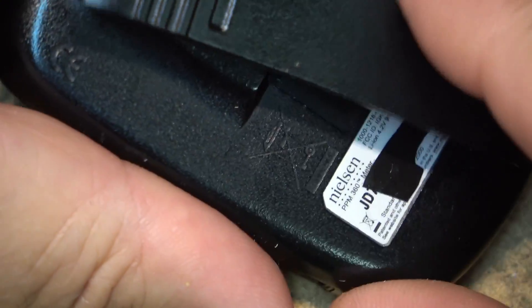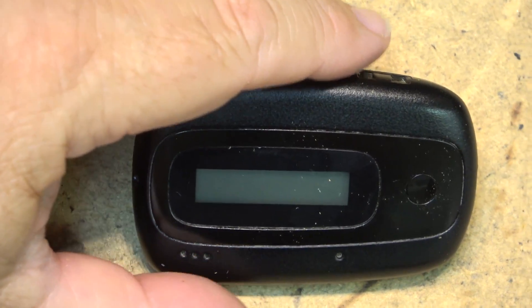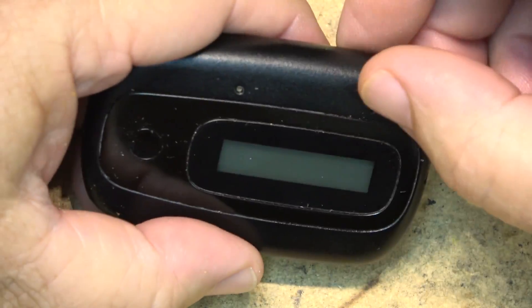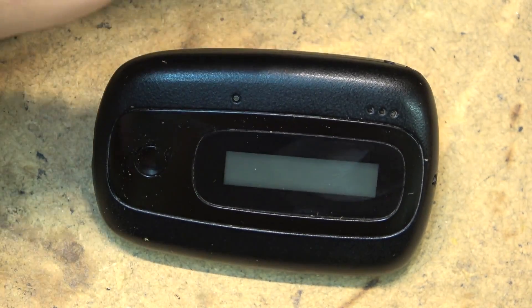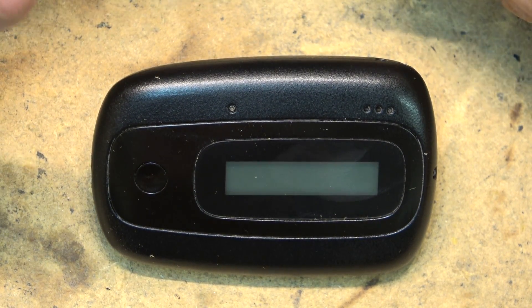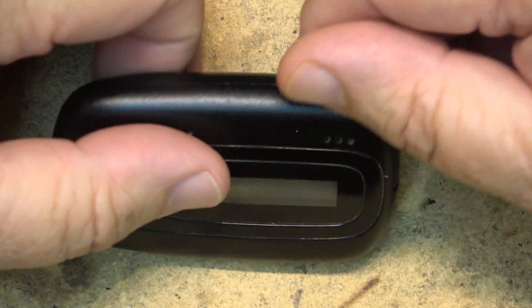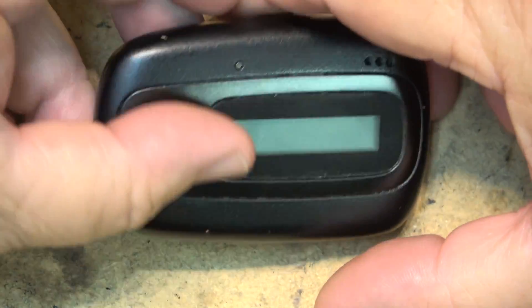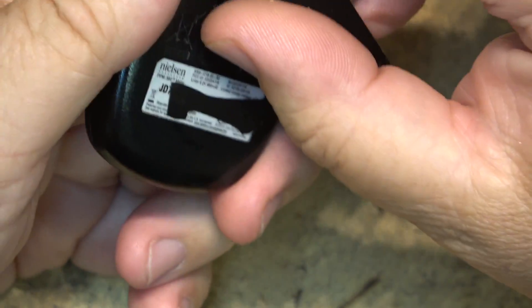Basically what it does is the radio stations and TV stations broadcast a sub-audible tone in their program material, and this thing has a microphone in it that picks up the tone and logs what station you're listening to — all for ratings. Back in the old days, they would recruit families or individuals and you'd keep a log book, sometimes with a meter sitting in your house. You'd push a button to indicate who was watching, write out the show in your log book, keep a manual log, and mail it in. Well, it's all automated now — something like this picks up signals hidden in the program audio and reports back.